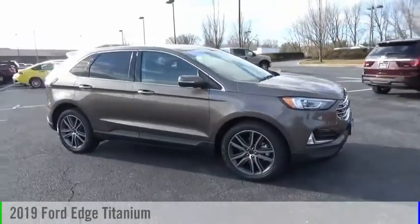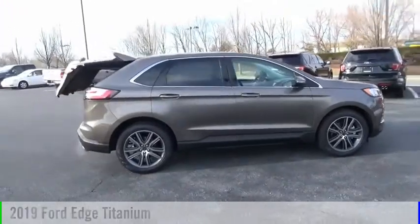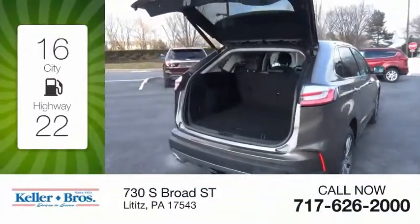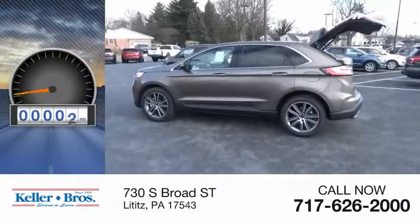Make a great choice today with the 2019 Edge. This vehicle is powered by an all-wheel drive four-cylinder 2.0-liter engine. Great fuel efficiency saves you money by requiring fewer trips to the gas station. This vehicle has less than 100 miles.